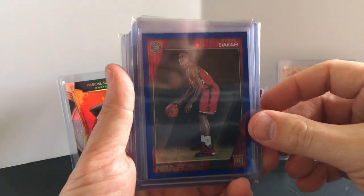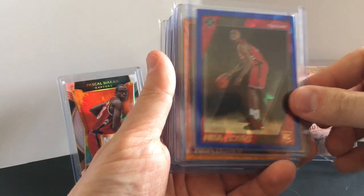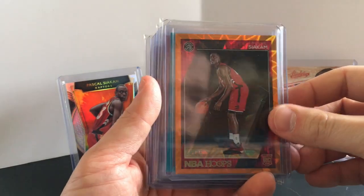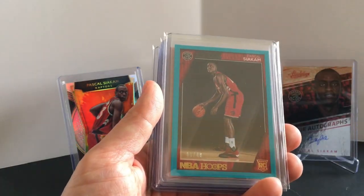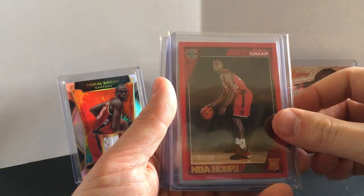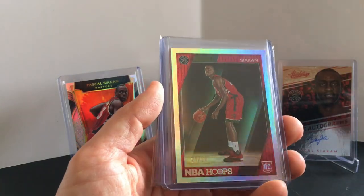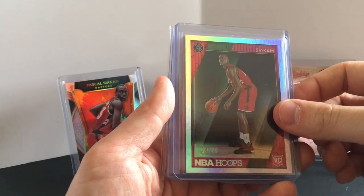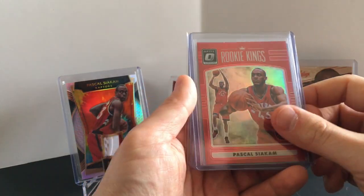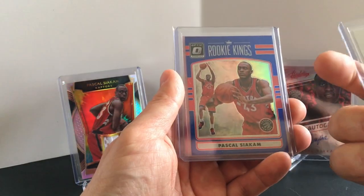Going through Hoops now — this is a blue to 75. I don't know what this one's called but also to 75. Looks like a teal to 49, a red to 49, maybe a foil to 99. And Optic — this looks like a red to 99.